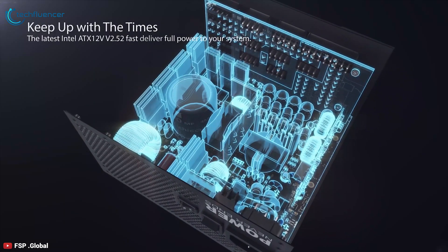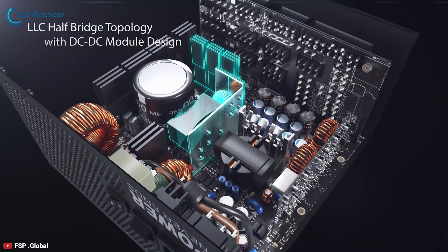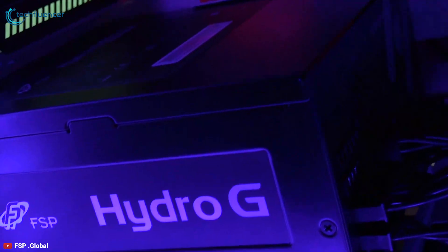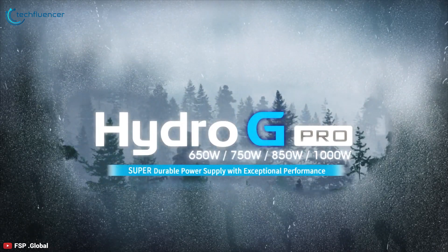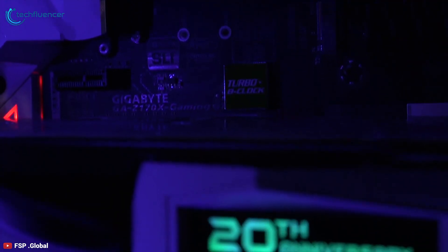It complies with Intel ATX 12V v2.52 power supply design to ensure peak power on the 12V rail supports the latest Intel or AMD platforms and delivers full power to your PC system. It is available from 620W to 1000W with dual power connectors that provide stable and peak output to your new rig.